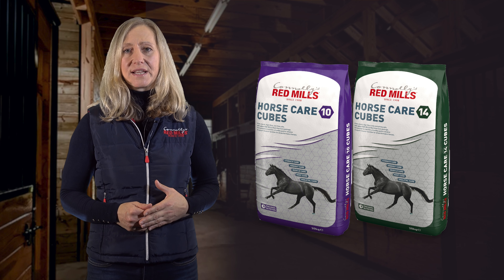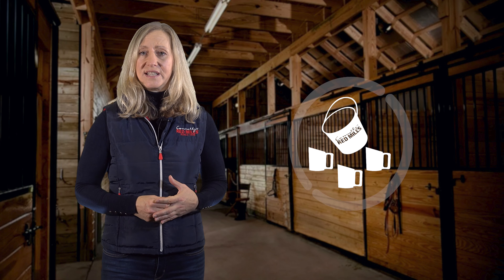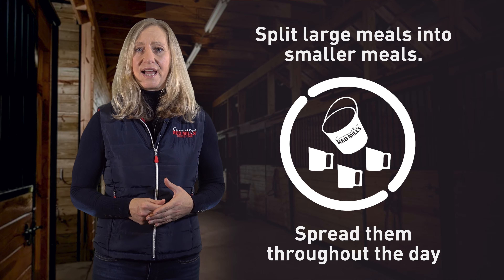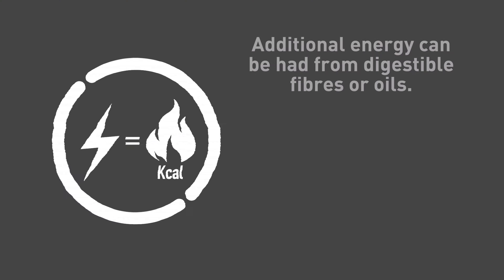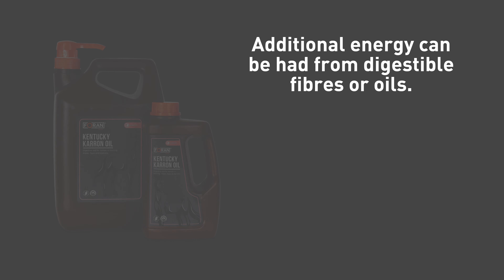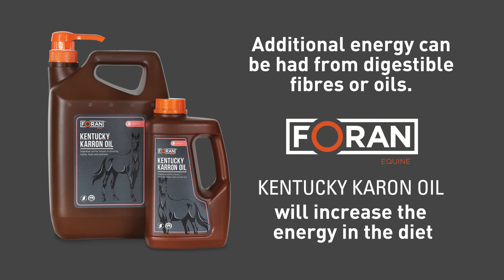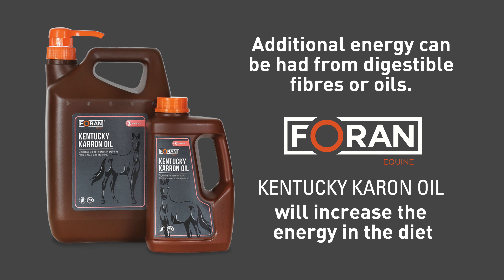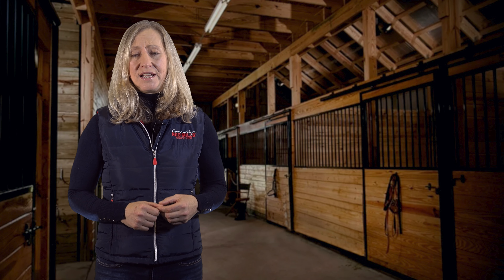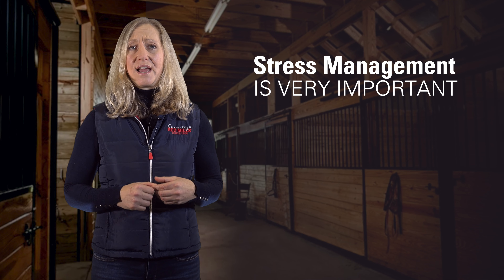Diets that are high in starch have also been found to contribute to equine gastric ulcer syndrome. Therefore, feeding a low starch diet such as Horse Care cubes or Horse Care mix can help horses that are prone to the condition. Likewise, restricting the amount of starch fed per meal and splitting larger meals into smaller meals throughout the day can help to reduce the risk. Additional energy can be added to the diet in the form of highly digestible fibres or oils, such as Kentucky Karron oil from Foran's, which will increase the energy you're supplying without increasing the starch in the diet.